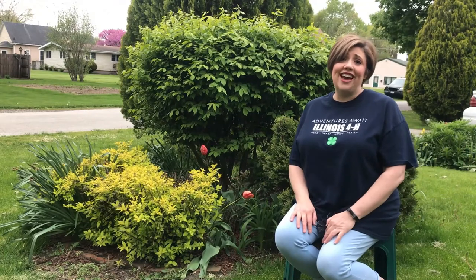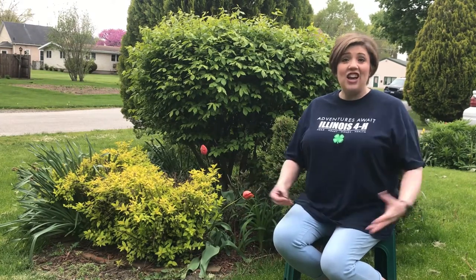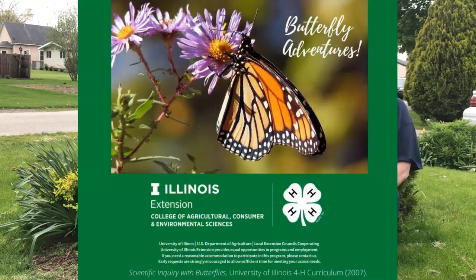Wasn't that so fun? We had an amazing butterfly adventure together — I hope you learned a lot, I know I did! It was a great time. Now if you enjoyed learning about our butterfly adventure, that is just one of the many opportunities through 4-H. If you are interested in creating, robotics, animals, the environment, or all sorts of things, 4-H has something for you. Contact your local University of Illinois Extension office and we can get you set up with a 4-H opportunity. I hope you accept that adventure — see you next time, bye bye!